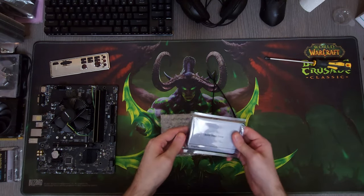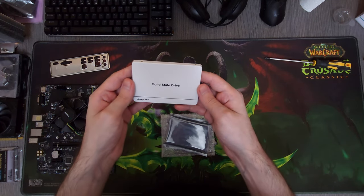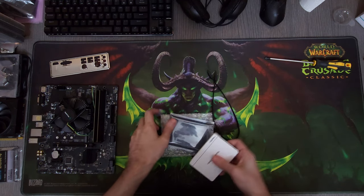For storage, I'll be using these X-Ray Disk SATA SSDs because they are really good budget storage drives. I've ordered more than 100 of these at this point and none of them have failed so far, so I feel really safe using these drives.